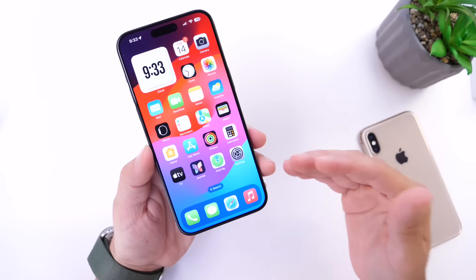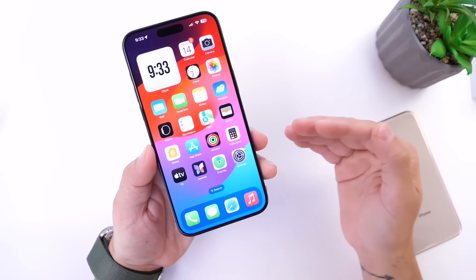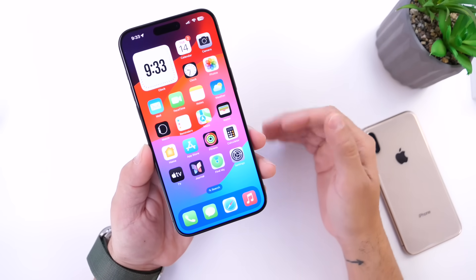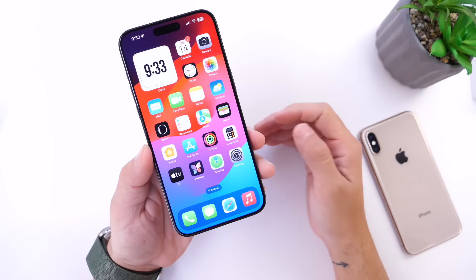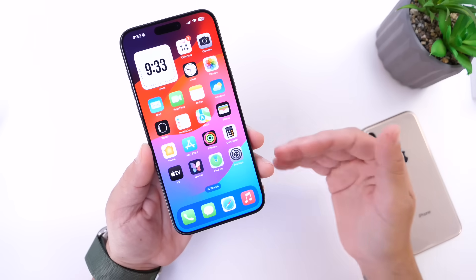Sideloading opens up the operating system to allow third-party apps to be installed from anywhere on the internet, just like we can on a Mac, on a PC, on an Android device. And this is something that Apple is set to be enabling here within the next couple of months on the iPhone.